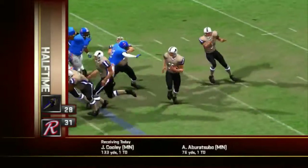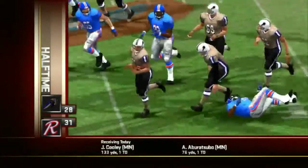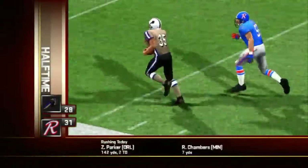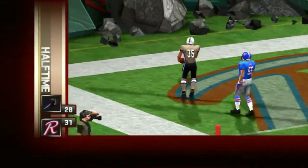Still midway through the second, the Intimidators losing by 17. Number 35 bounces this one to the outside, and he's got some room to maneuver out there. They climb back into the game, now down by ten.